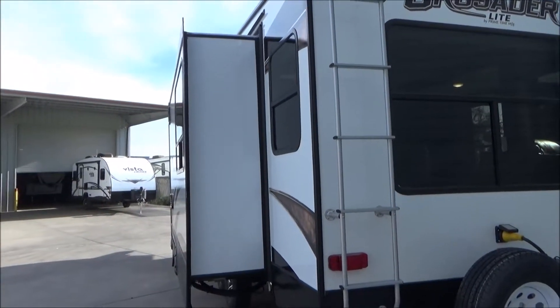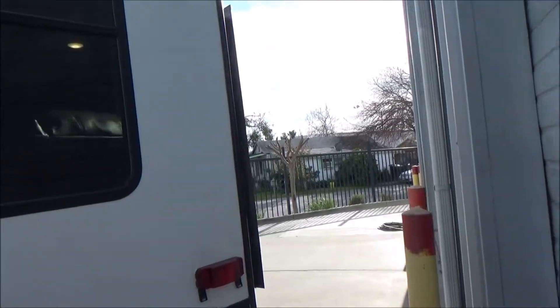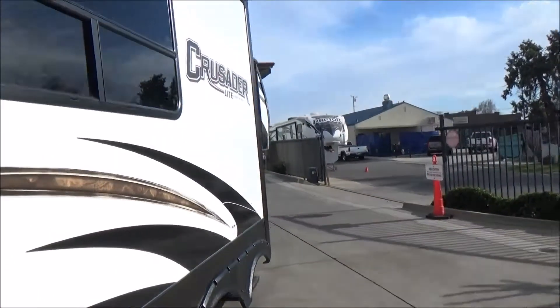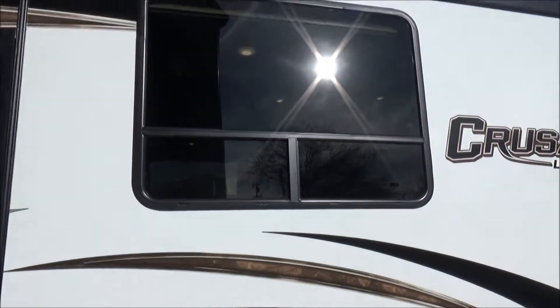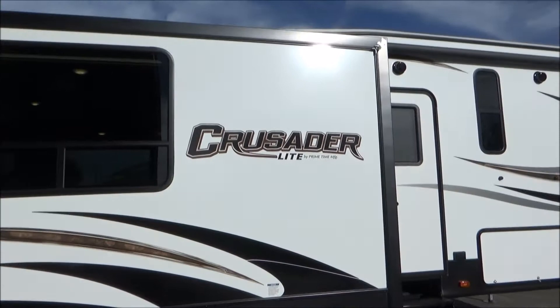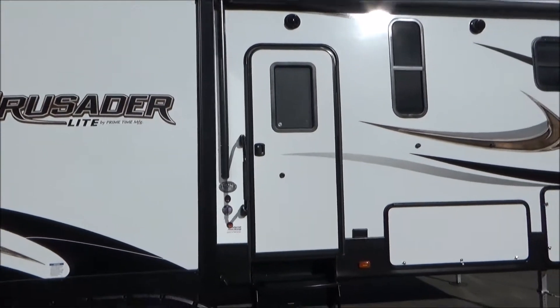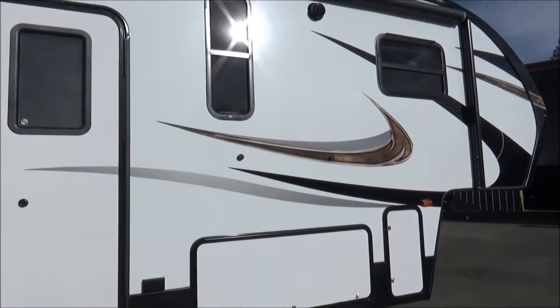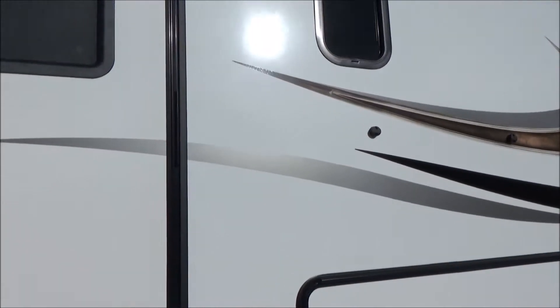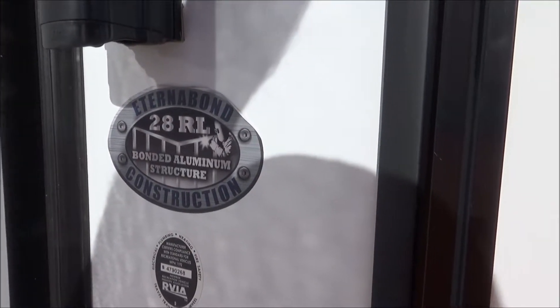There's your second slide out, so you can see that the living space opens double wide, which is really cool. As we walk around the other side, there is a window on the side of your dinette — a freestanding dinette — and then you have a kitty-corner entertainment center which we'll see when we go in. This is a full aluminum structure trailer with Eterna Bond bonded aluminum construction.